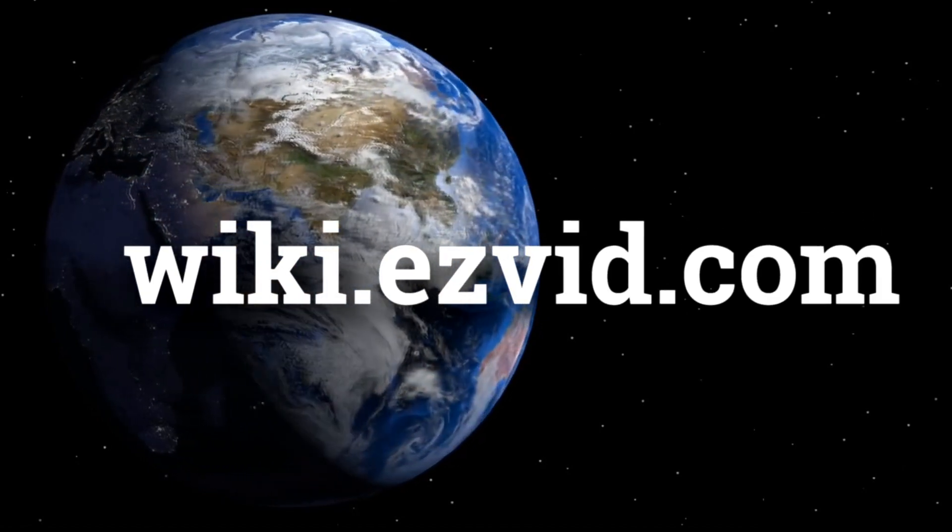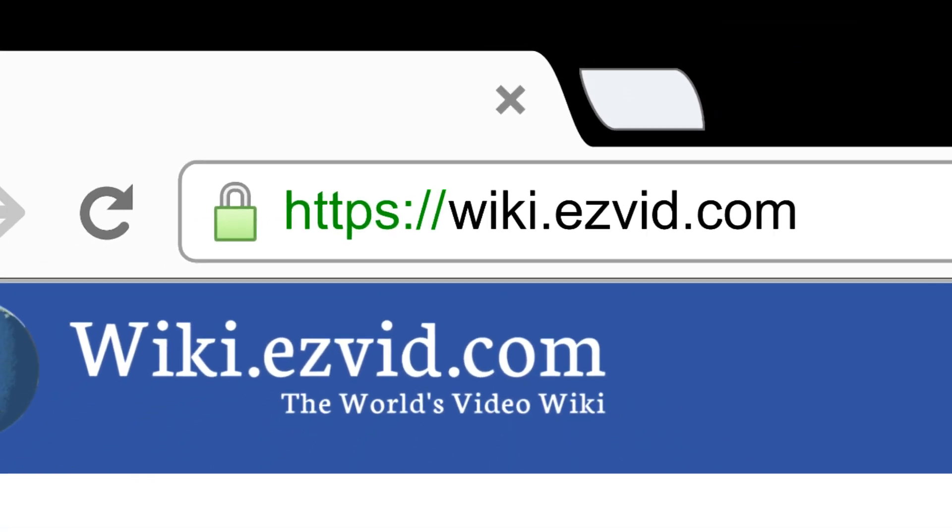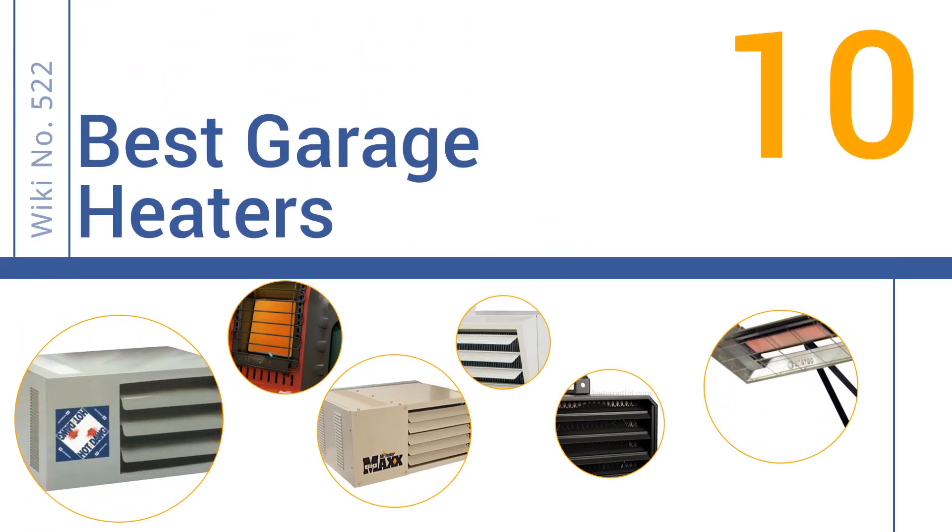wiki.easyvid.com. Search EasyVid Wiki before you decide. EasyVid presents the 10 best garage heaters. Let's get started with the list.